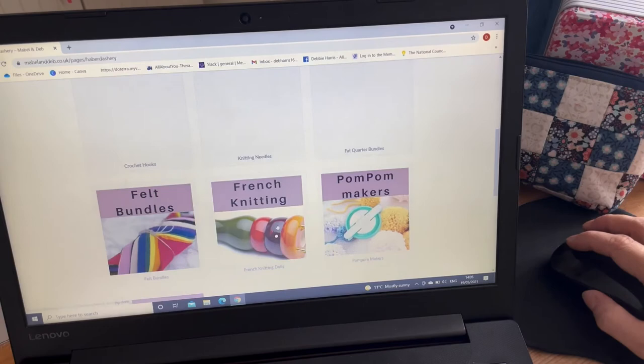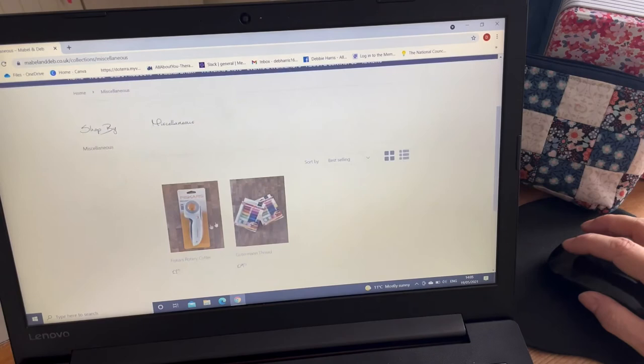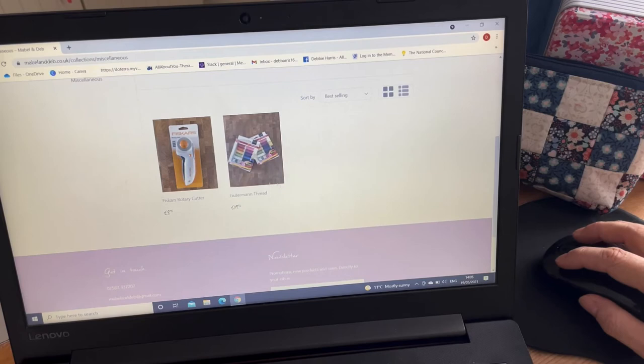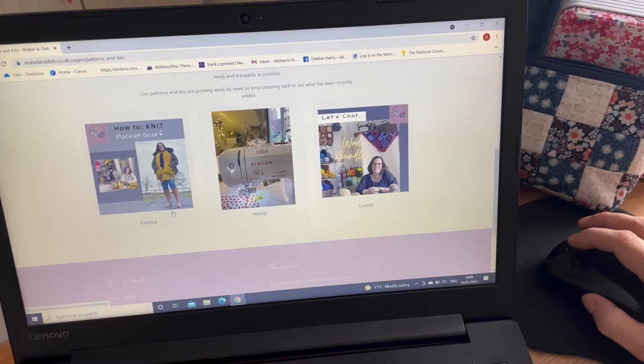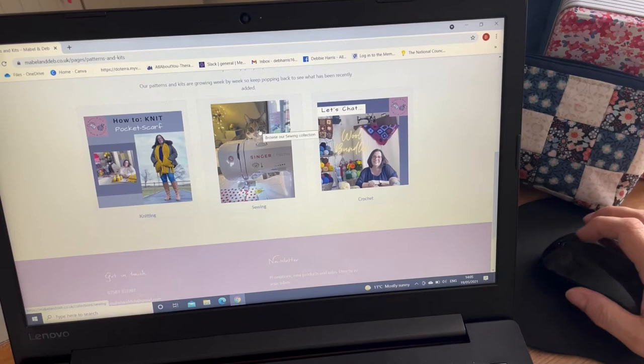There are felt bundles — packs of 10 pieces of felt — plus French knitting dolls, pom pom makers, and in miscellaneous you'll find things like rotary cutters and scissors. When it comes to things like rotary cutters, I do love the quality brands. In the patterns and kits section, it does exactly what it says on the tin — all my knitting patterns and kits, sewing patterns and kits, and crochet patterns and kits, so anything you want in those three areas is there.